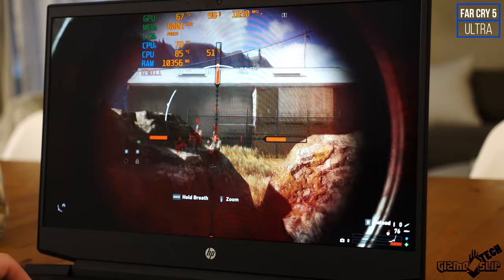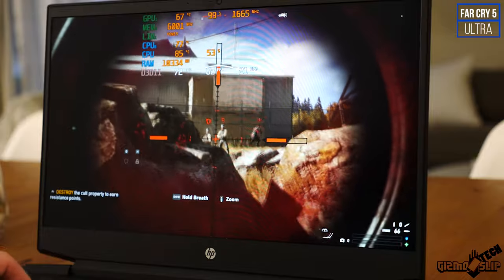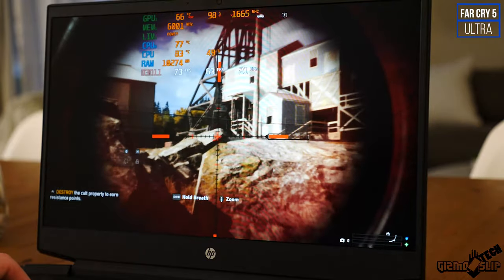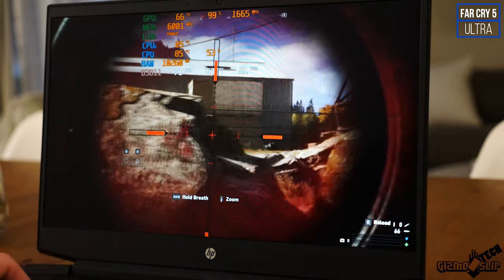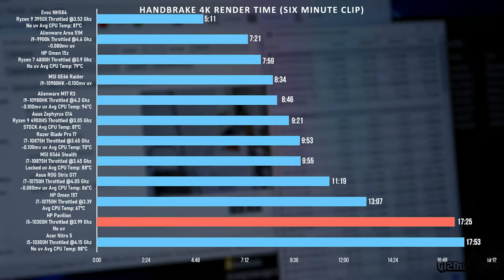Keep in mind that while this processor may not be as strong for rendering, when it comes to gameplay the i5 does really well — it can clock up to 4.5 GHz with max turbo boost, though I typically saw around 4.2 to 4.3 GHz. For rendering in Handbrake with a 4K video file we got 17 minutes and 25 seconds — not great, just a little faster than the Acer Nitro 5. You can use this for video editing in Adobe Premiere Pro, but expect render times to be much longer than a higher core-count CPU laptop.